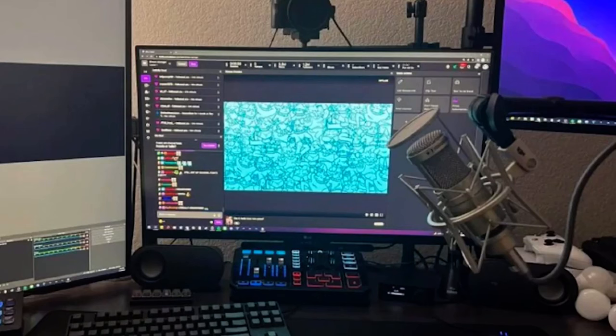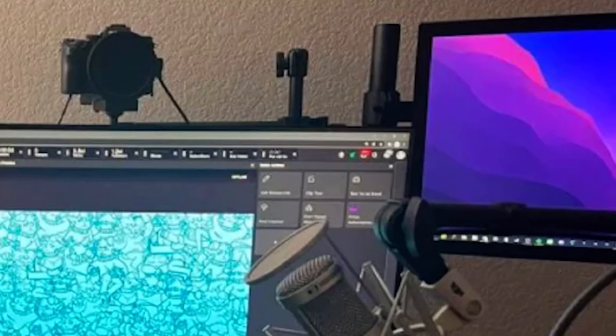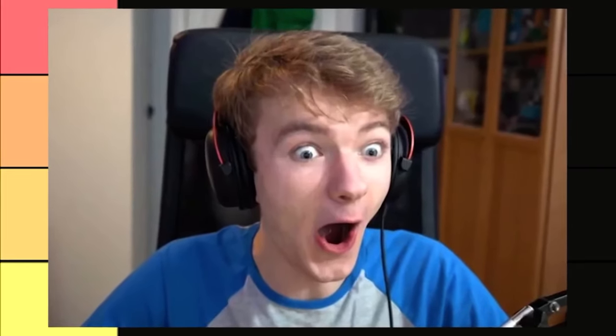Jay Slats is up first, and honestly looking at this I'm jealous. He's got one monitor for streaming, one monitor for OBS, one monitor for Discord or whatever. Honestly pretty clean and well kept — A tier.